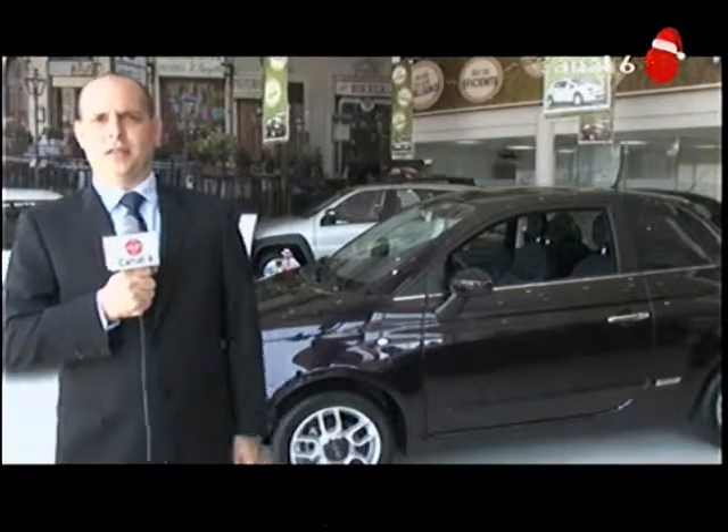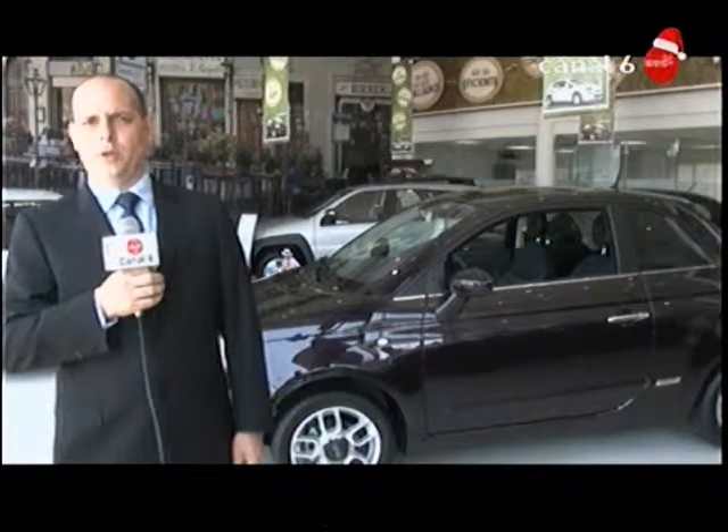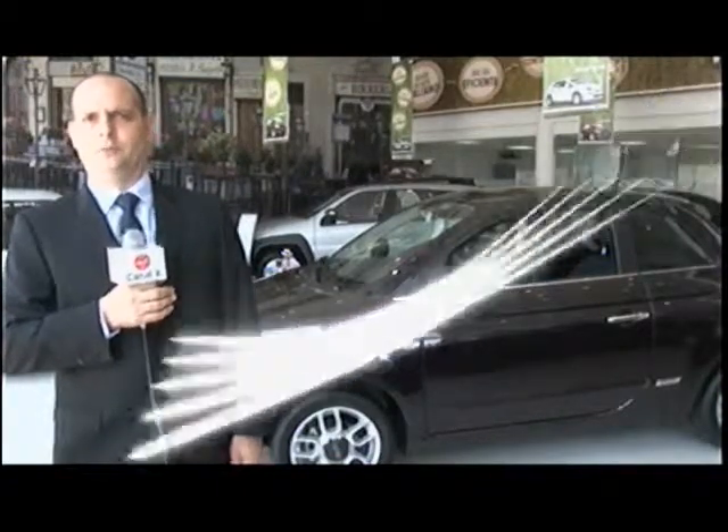If you liked this presentation of the Fiat 500, you can find us at our website www.fiat.com, or you can also become fans of us on our Facebook page as Fiat Perú.